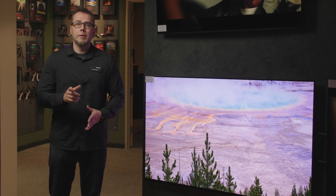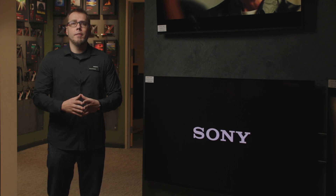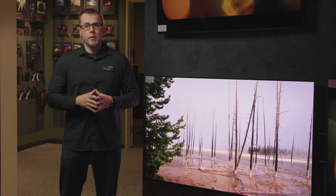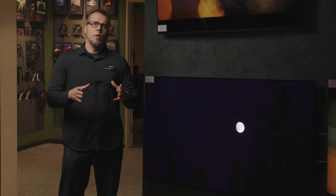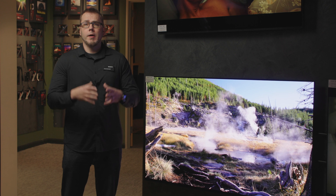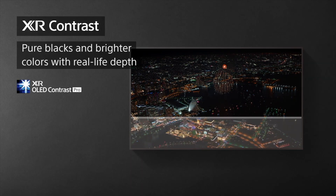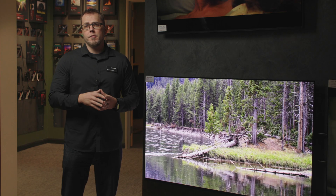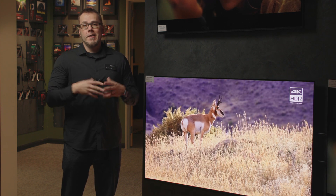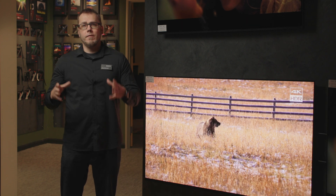OLED TVs are pretty incredible, but if you're looking for the next level in picture performance, you definitely want to check out QD OLED. Developed a little over a year ago, QD OLED offers picture performance that's untouchable. With standard OLEDs, we're dealing with a white phosphorus light source that transmits through a red, green, and blue transmissive layer. QD OLED removes that white phosphorus light source, allowing a true RGB color system — a blue transmissive light source combined with red and green emissive light sources. That means the colors are much more saturated and your color volume is much more expanded with QD OLED versus a conventional OLED display.